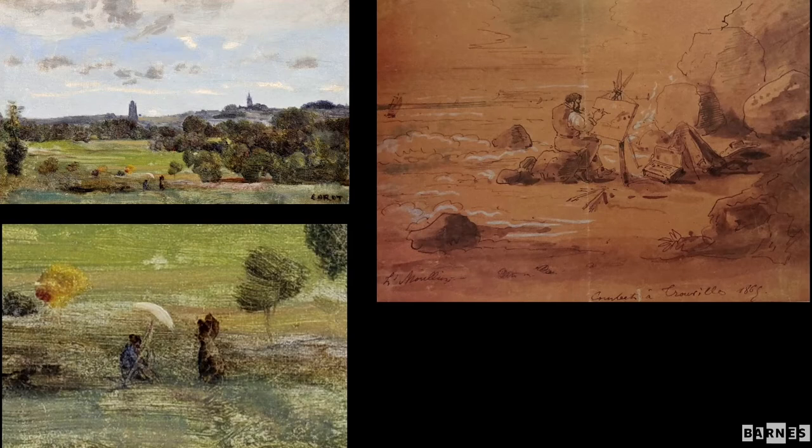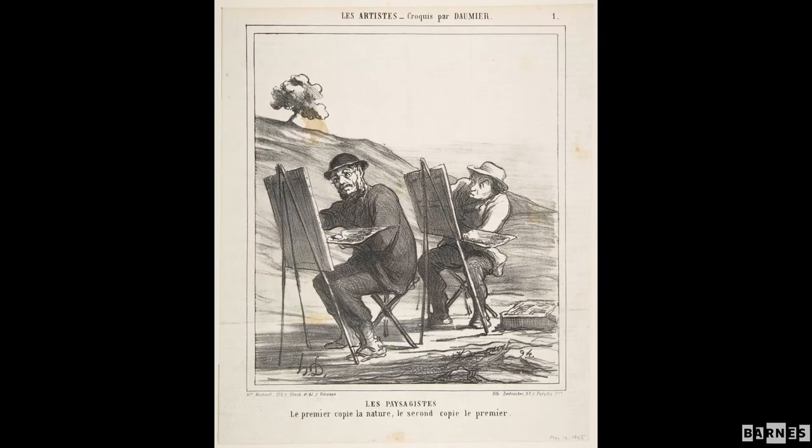Courbet was not unique in painting landscape in the mid-19th century — by then it was a very time-honored tradition. I'm showing two lesser-known images of Courbet actually out in the landscape painting in the open air. He would often paint sketches and bring them back to his studio to finish. The one on the left is a painting by Corot in which they painted side by side — Courbet is in the foreground painting under an umbrella. The work on the right is by another artist on the Normandy coast where Courbet is painting by the sea.